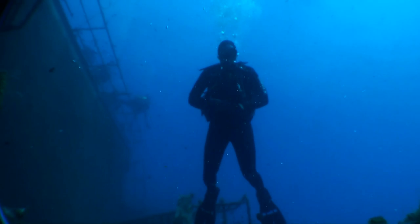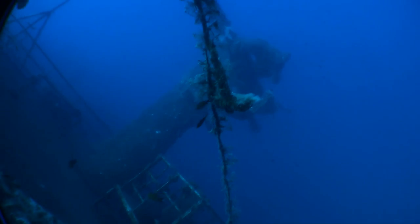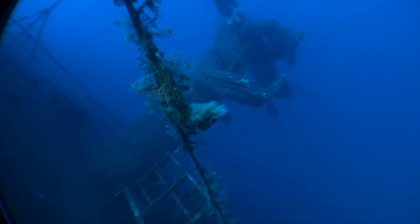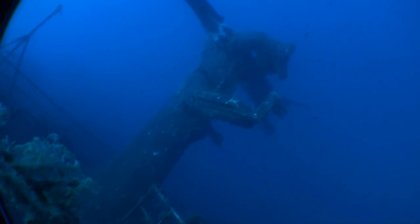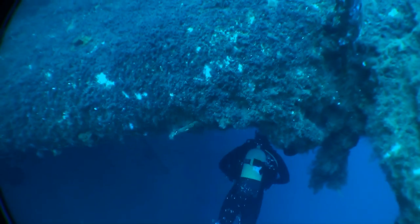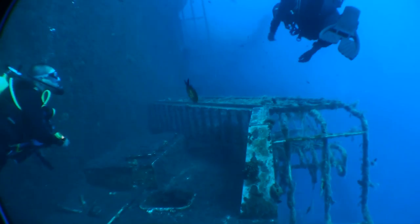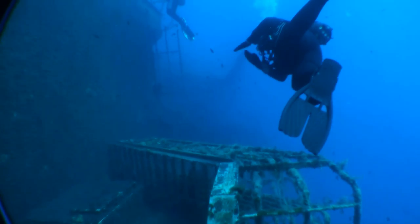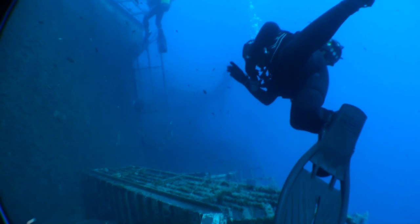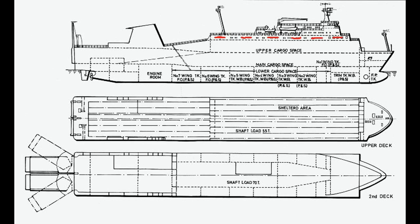We're now going to head to the rear of the boat, going over the main mast, where we're going to enter the passenger compartment. The passenger accommodation is basically directly above the upper vehicle deck or cargo space — you can see it in the red arrows.